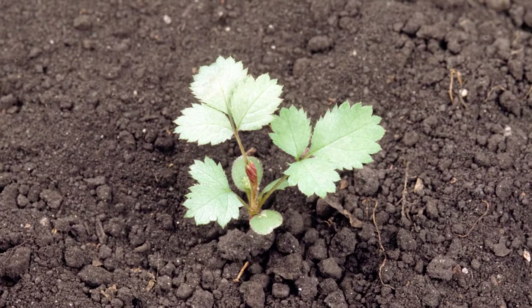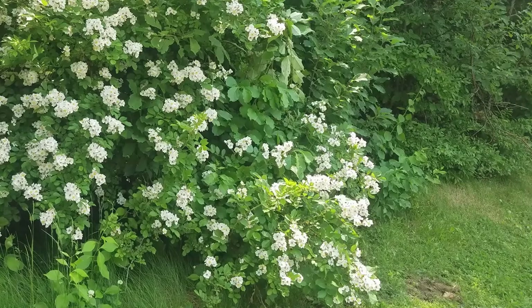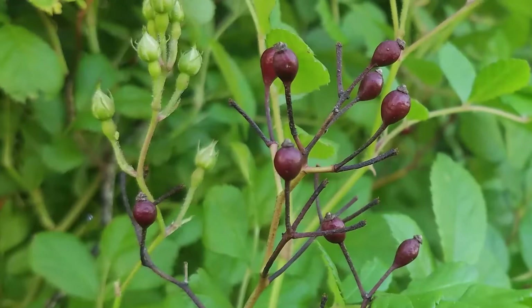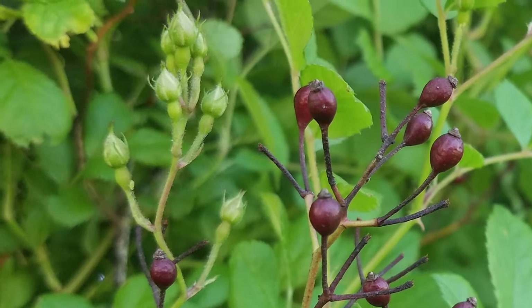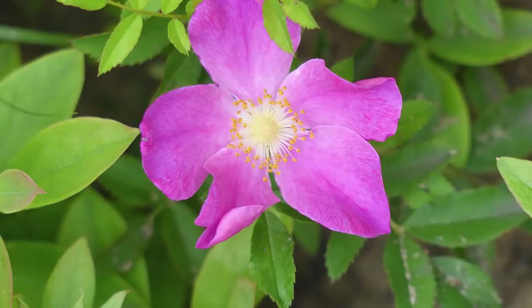Multiflora rose reproduces by seed, root sprouts, and a vegetative process called layering. Layering occurs when a cane comes in contact with the soil, produces roots, and becomes functionally independent from the parent plant. The fruit is available to birds nearly year-round as last year's fruits are commonly found alongside this year's flowers. Once deposited in a new location via bird droppings, the seeds can persist and remain viable in the soil for up to 20 years, often germinating when the site is disturbed.